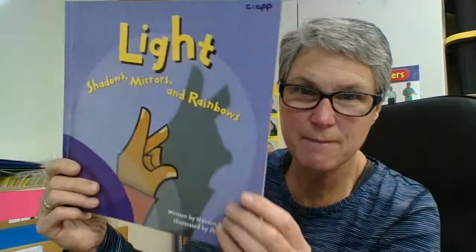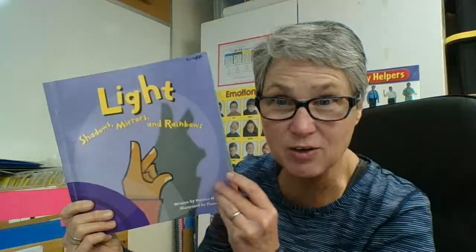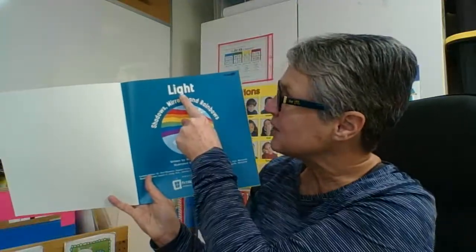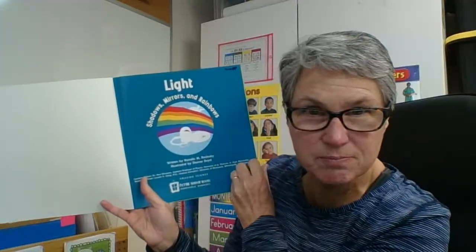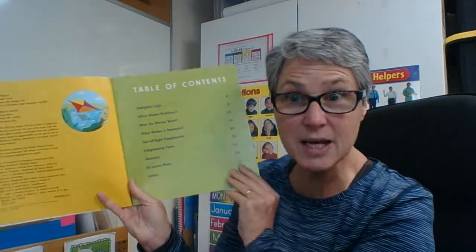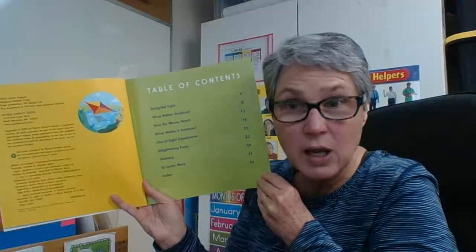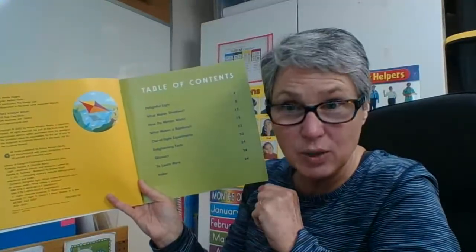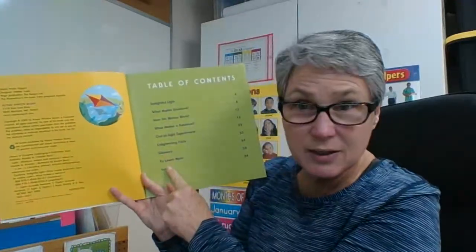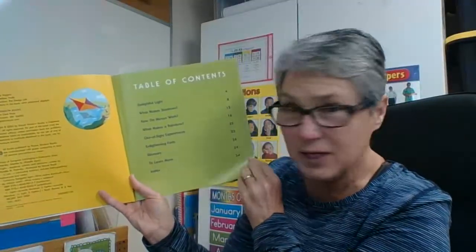I can see this person is making a shadow rabbit. That was pretty fun when you get to shine your light on your hand and make crazy animals on the wall. Table of contents — I'm going to get some information. Now I'll find out what those three things have to do with light. The content area is right here, and the page where I will find the content is right over here.